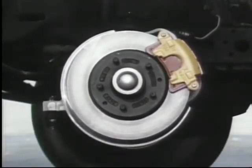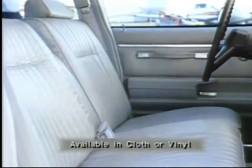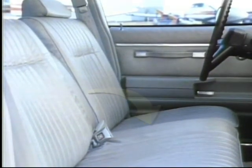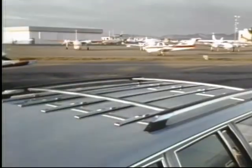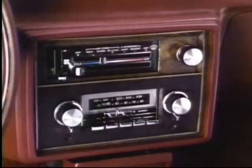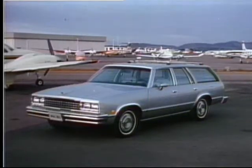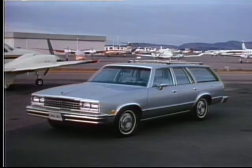Personalize your Malibu with a wide choice of options, including a full-width notchback front bench seat with folding center armrest and color-coordinated trim, a luggage rack for greater convenience, deluxe body side moldings for a distinguished look, air conditioning, and an electric rear window defogger. To meet your Malibu wagon performance needs, choose from several fuel-efficient engines.